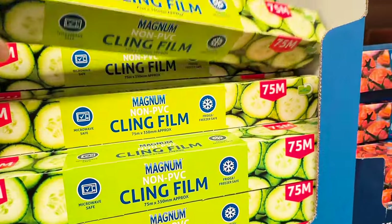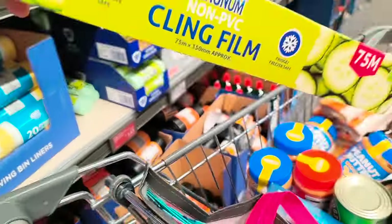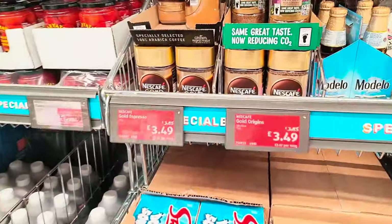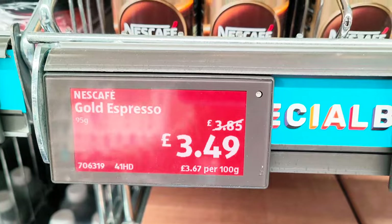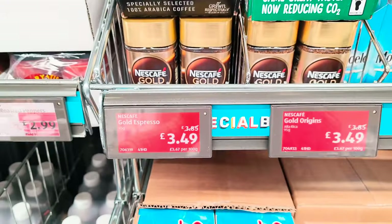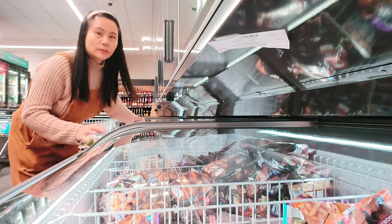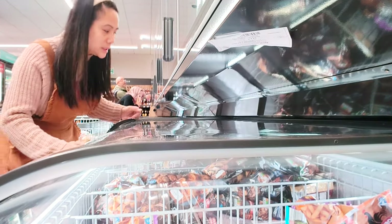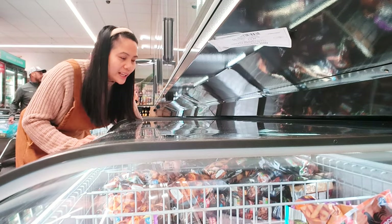I'm going to need cling film but that's separate, not on budget. I think Steve got two of those at £3.49. I'm at the freezer aisle now — I need to get some things for home, but these are not for the challenge.